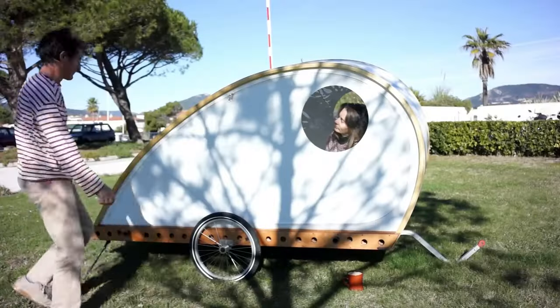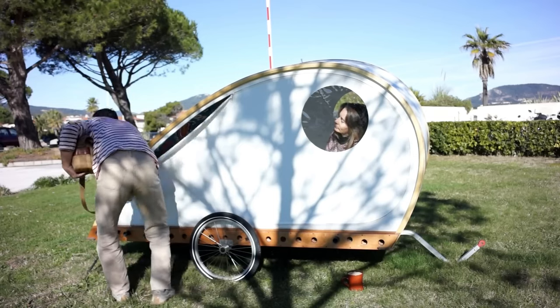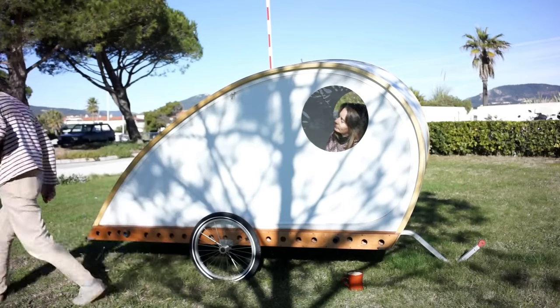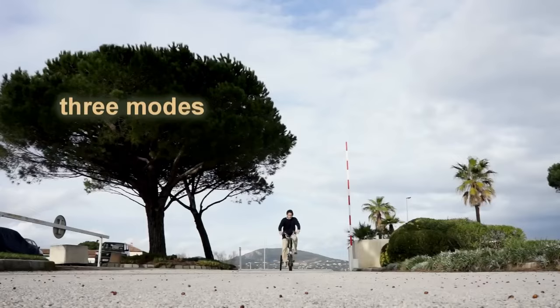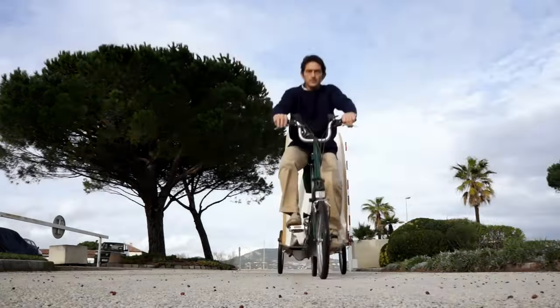The Foldivan is also designed to be highly customizable. It can be fitted with a wide range of accessories and features, including a kitchenette, a toilet, and a shower. This camper is perfect for those who want to create a personalized and unique camping experience.